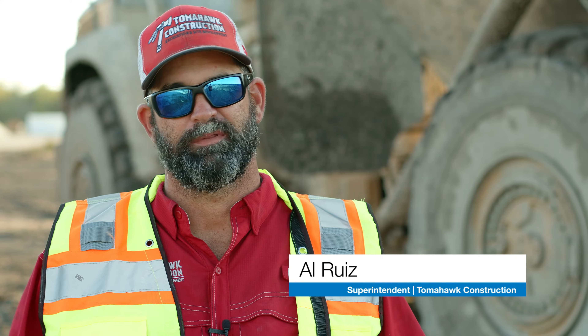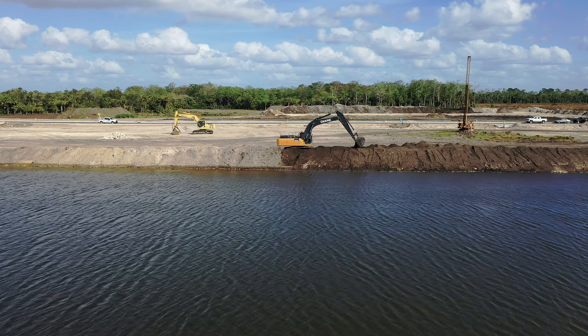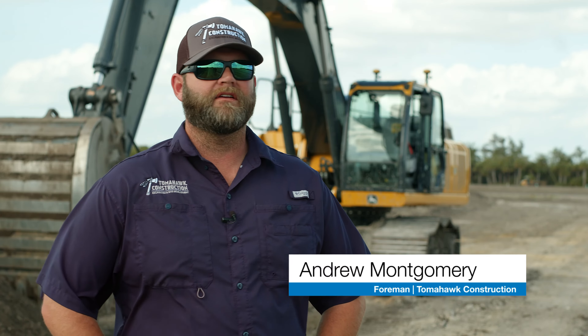This job in particular, what we're doing is actually developing the site for home construction. There's 24 lakes total on this site and there'll probably be about 800 homes once it's built. The lakes are about 20 foot deep.